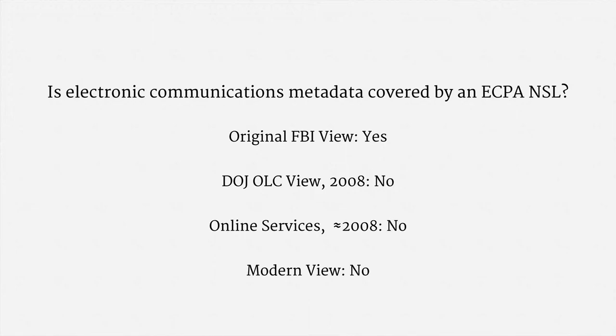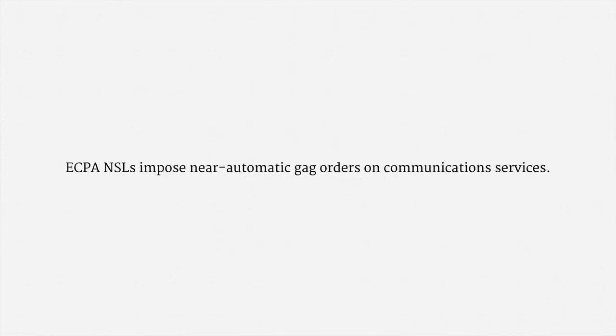Obtaining that information for a national security investigation requires a FISA business records order. The other major legal issue with ECPA-NSLs is that they impose near-automatic gag orders on communications services — almost every NSL comes with a complete gag order. There are several First Amendment challenges to the statute working their way through the courts, with the objection that each gag order isn't individually reviewed and approved by a judge.